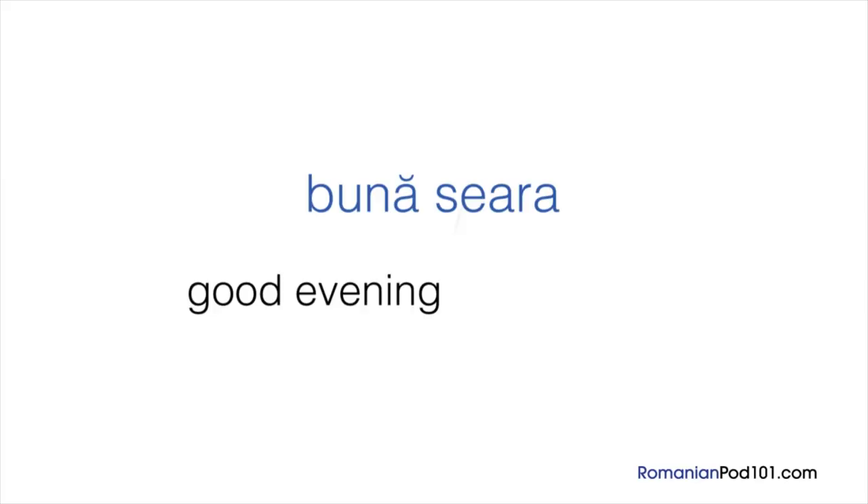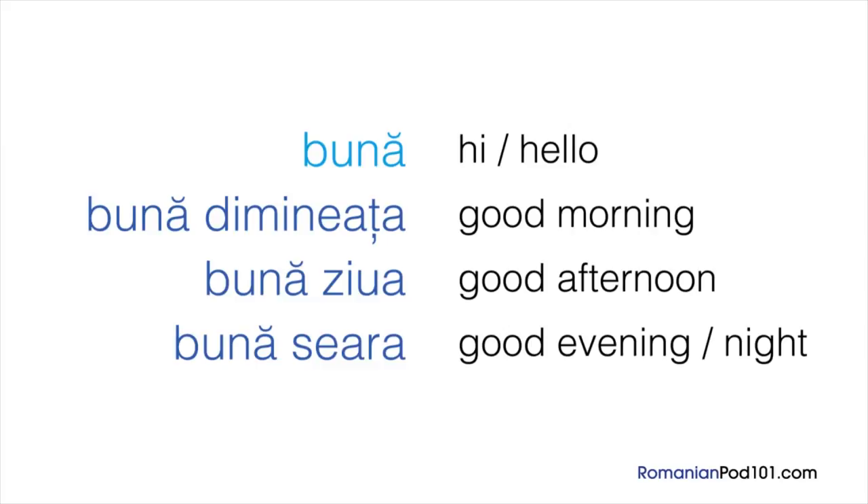You can greet people in many different ways in Romanian. Let's review them all: as a general greeting, BUNĂ; in the morning, BUNĂ DIMINEAȚA; in the afternoon, BUNĂ ZIUA; in the evening or at night, BUNĂ SEARĂ. Pretty easy, right? If you're not sure which to use, just remember that BUNĂ can be used any time of the day.